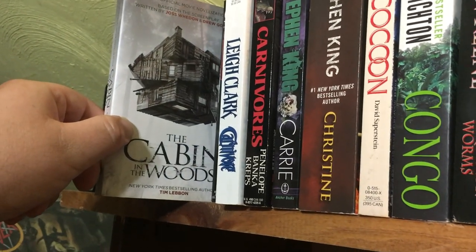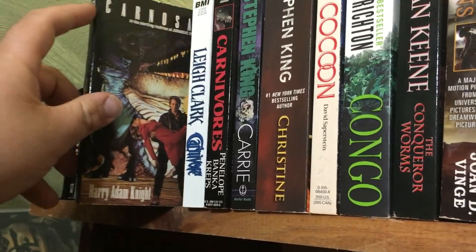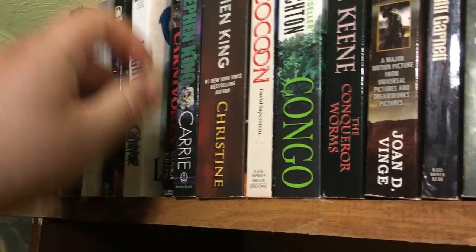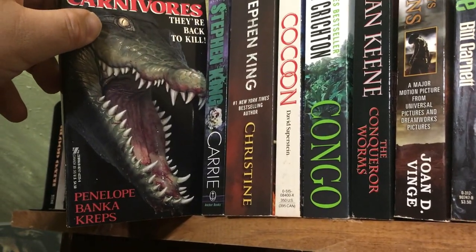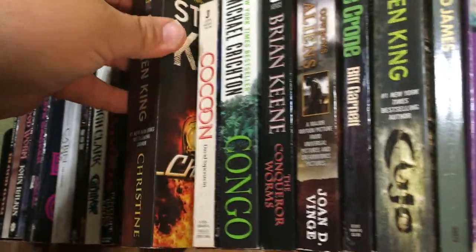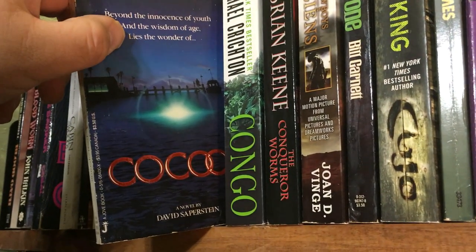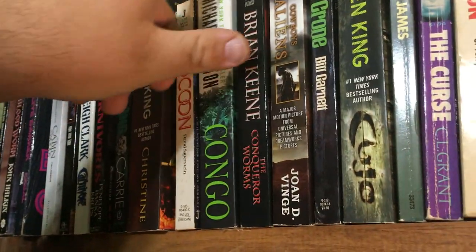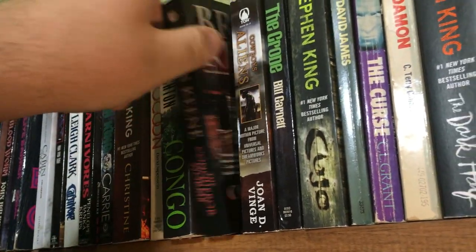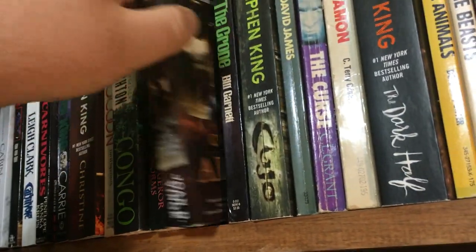The Cabin in the Woods by Tim Lebbon. Carnosaur by Harry Adam Knight — good read, a lot better than the movie. Lee Clark's Carnivore. Penelope Banka's Carnivores. Carrie by Stephen King, Christine by Stephen King, Cocoon by David Saperstein — looked like a hard book to find but I found it. The Congo by Michael Crichton.